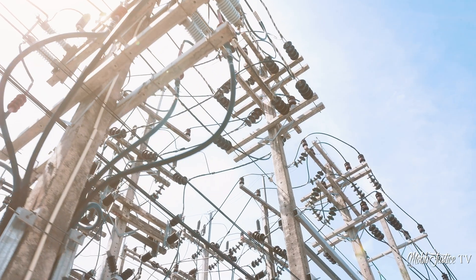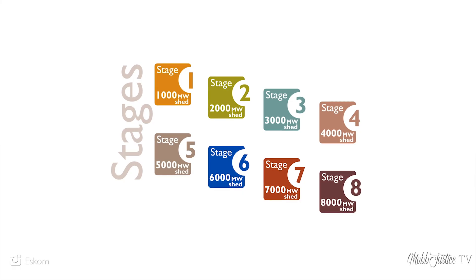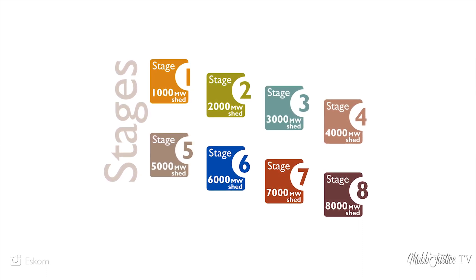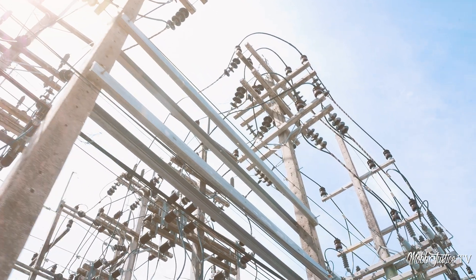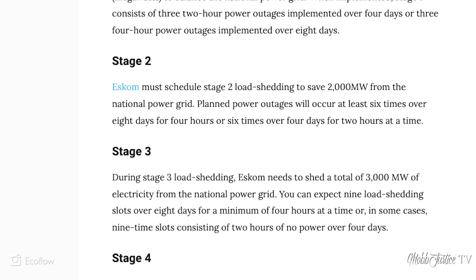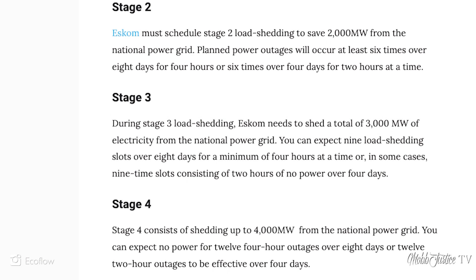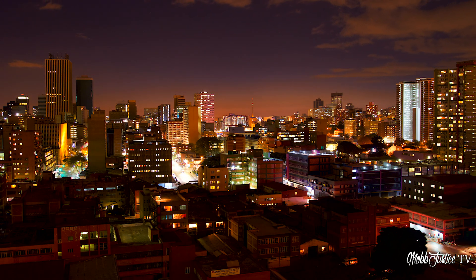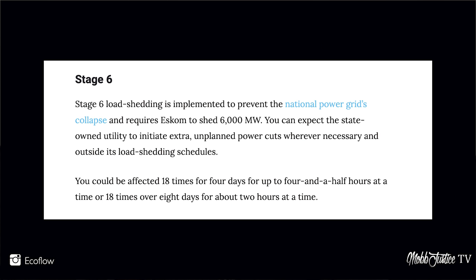This is done according to a series of stages depending on how much power there is to go around. At stage one, you are shedding 1,000 megawatts from the national grid, all the way up to stage eight where you are shedding as much as 8,000 megawatts. Stage one consists of three two-hour power outages over four days, or three four-hour outages over eight days. Currently South Africa is at stage six, meaning up to four and a half hours at a time, 18 times over four days.